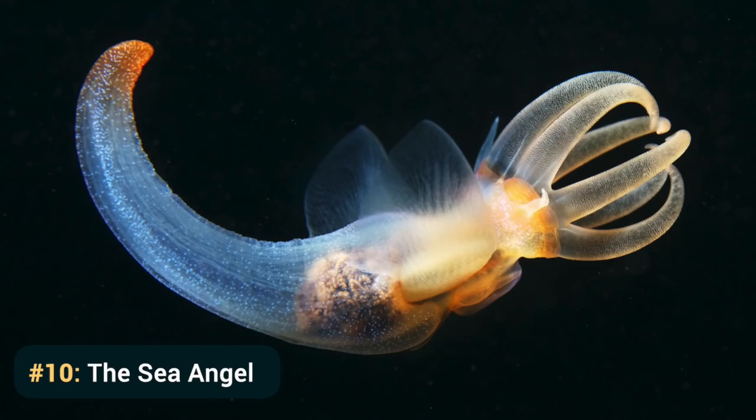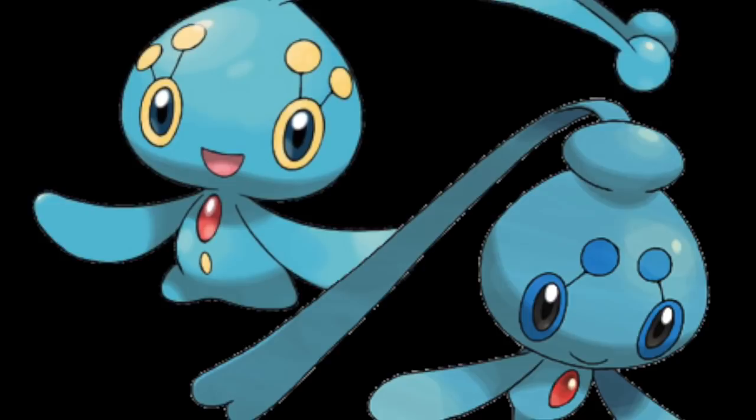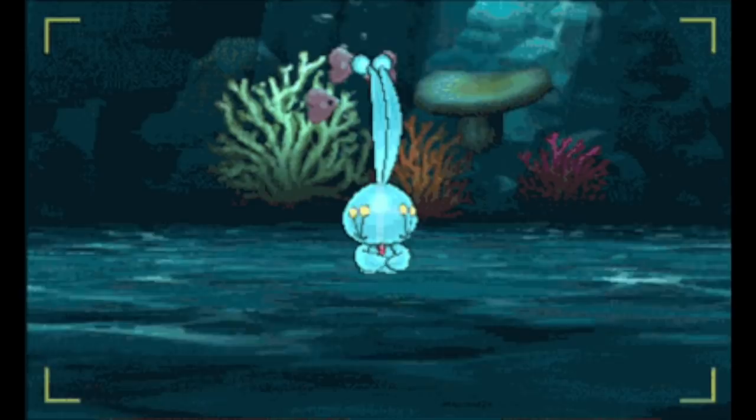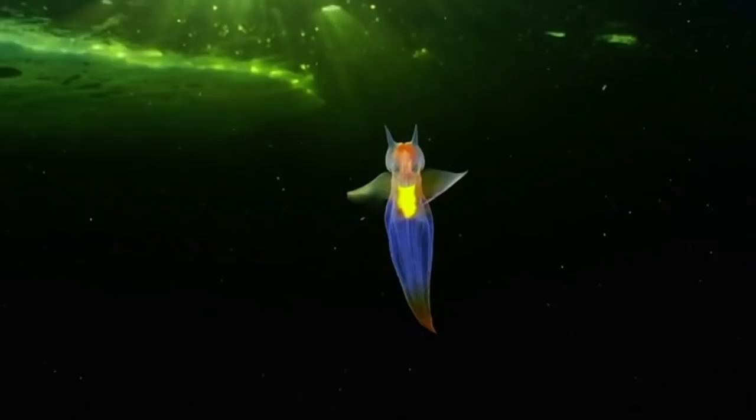Number 10: The Sea Angel. Let's start our list with that ever popular quiz show — who's that Pokemon? It's Manaphy and Fionn. Manaphy is a legendary Pokemon that can be caught through Pokemon Ranger games or events. If you evolve Manaphy, you'll get Fionn. Both of them are based on a real animal that's come to life: the Sea Angel.